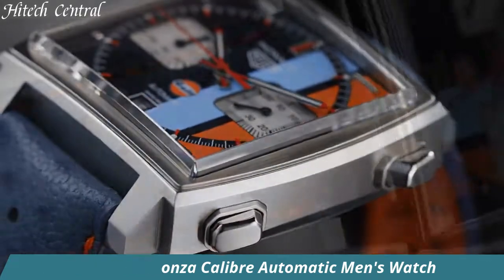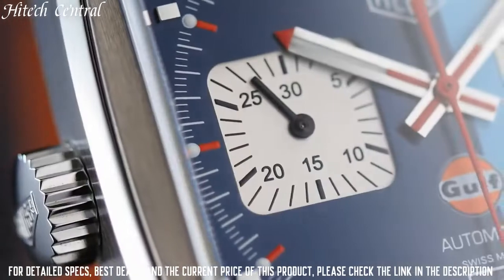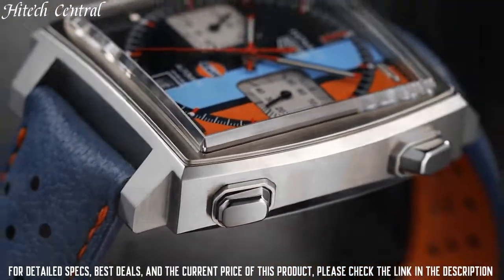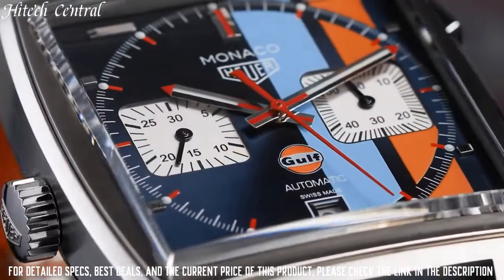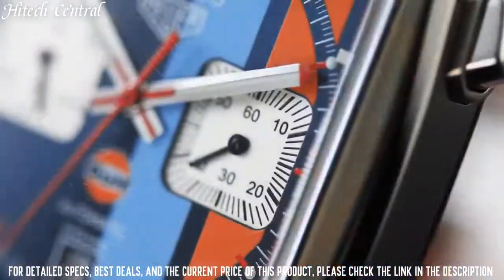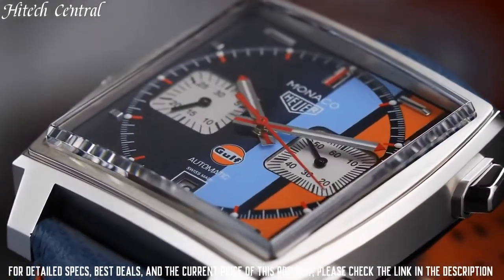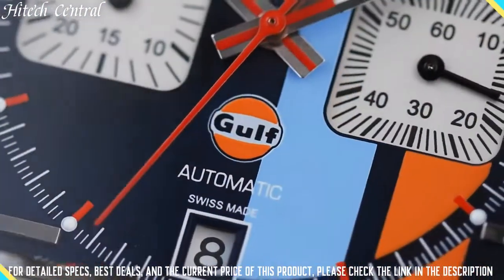Number 9: Tag Heuer Monza Caliber Automatic Men's Watch. Dial type: Analog, luminescent hands and markers. Date display at the 6 o'clock position. Chronograph with two sub-dials displaying 60-second and 30-minute. Tag Heuer Caliber 17 automatic movement based upon ETA 2894-2, containing 37 jewels, beating at 28,800 VPH, with a power reserve of approximately 42 hours. Scratch-resistant sapphire crystal, pull-push crown, solid case back, round case shape. Case size 42mm, band width 22mm. Deployment clasp. Water-resistant at 50m / 165ft. Functions: chronograph, tachymeter, date, hour, minute, second.